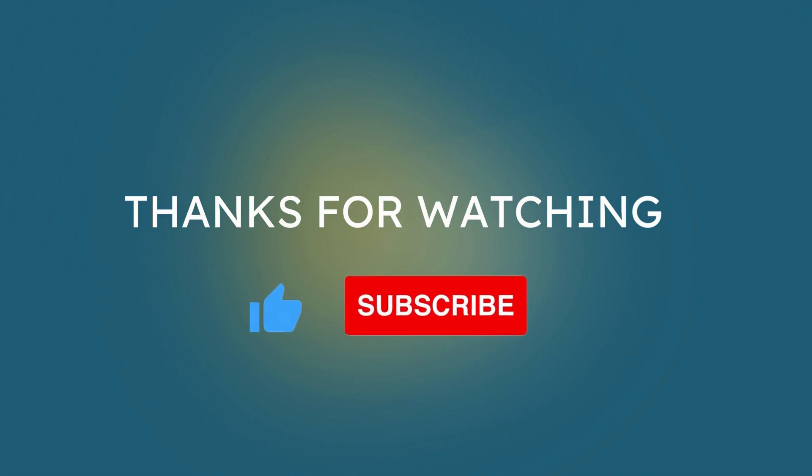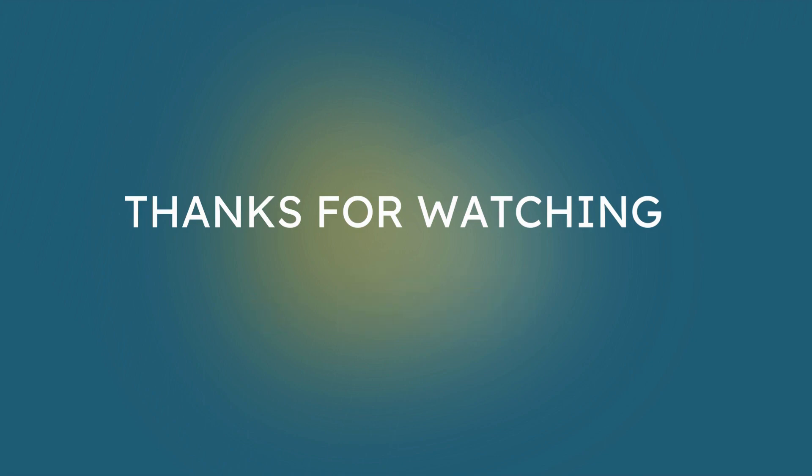Thanks for watching. If you enjoyed this video, don't forget to like, subscribe, and hit the notification bell so you never miss an update. Keep practicing your English and see you in the next video.